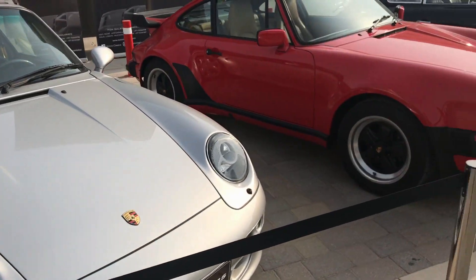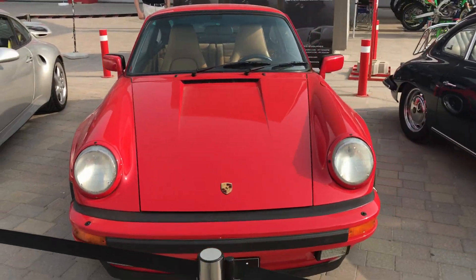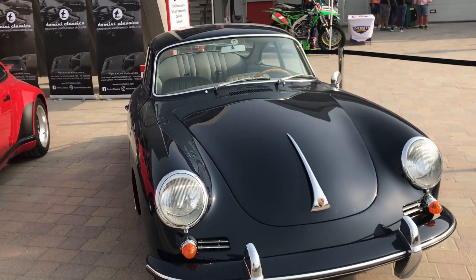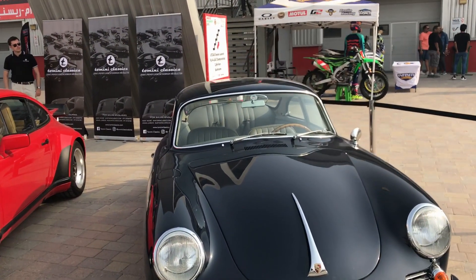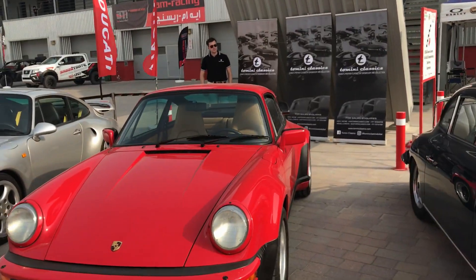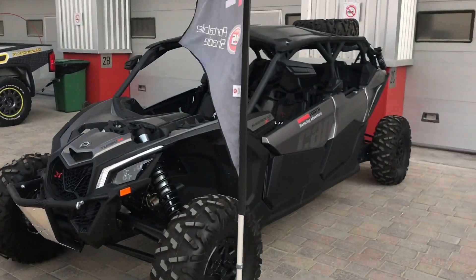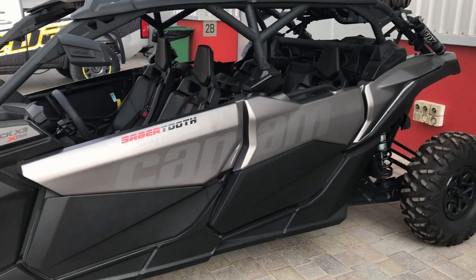Next we come to Tommy Me Classic. They've put up three cars: the Porsche 993 Turbo S, the 930 Turbo, and the 356 C from 1964. The interior is so well maintained — love the color combination, the tan interiors with the red exterior.